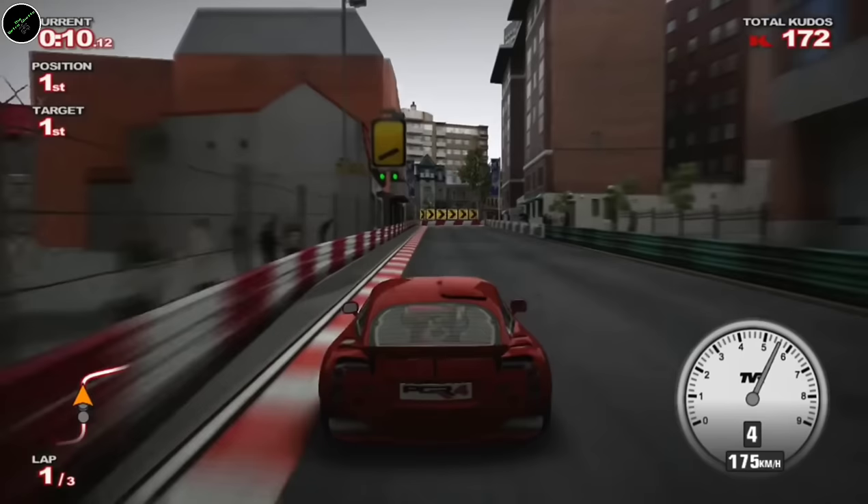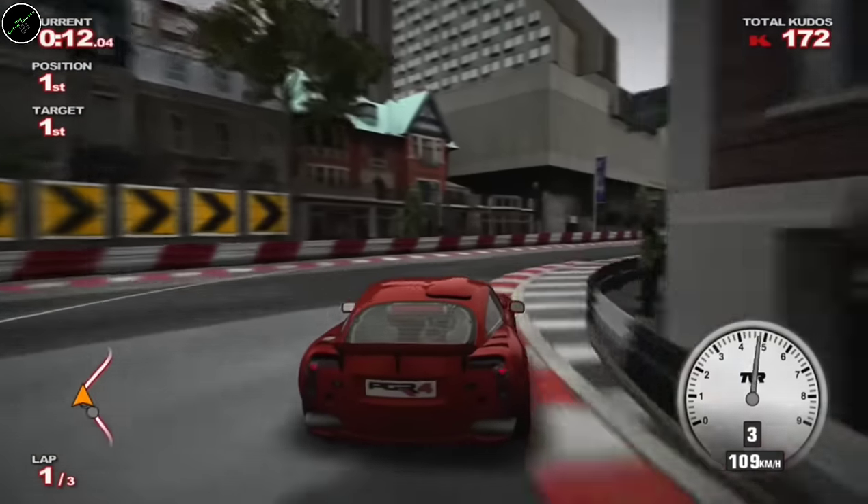Project Gotham Racing 4. Me and my friends — this is arguably the game I've spent the most time playing on the 360 hands down. Me and my friends would refuse to play this on multiplayer for hours on end. Just a fantastic, fantastic game.